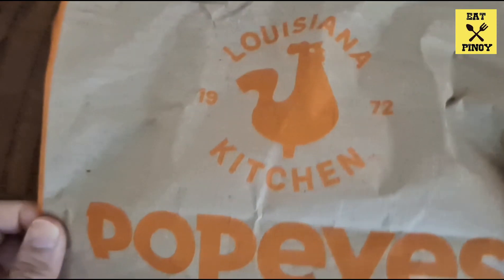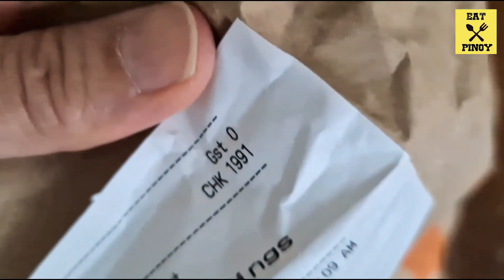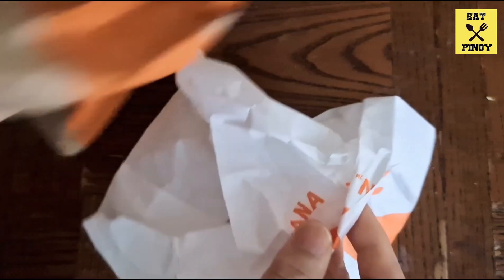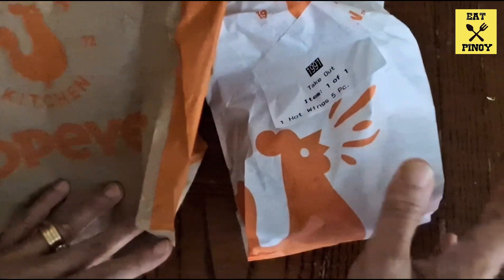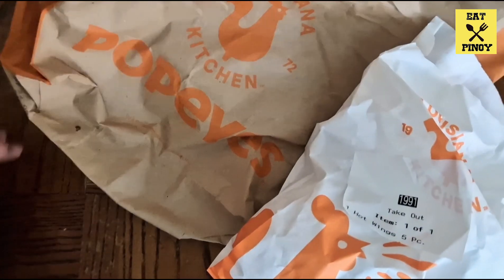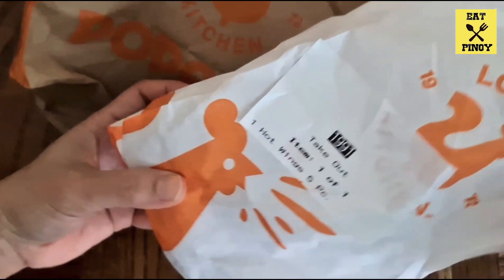Let's see what it looks like on the inside. You have a beautiful chicken and it comes with a bag.